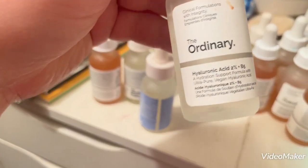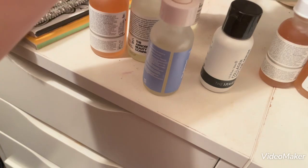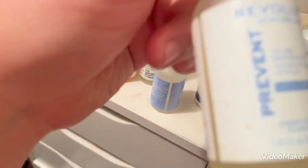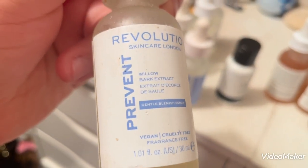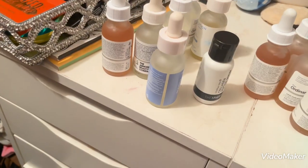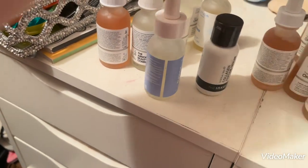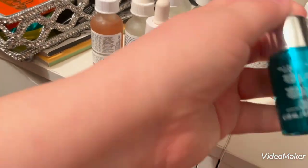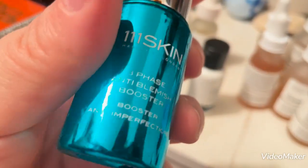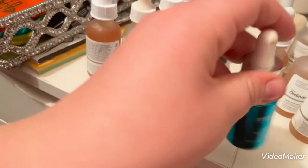Here's another Hyaluronic Acid serum, and the Inkey List Collagen and Peptide Serum that I really enjoy. There's also a Revolution Beauty Prevent Willow Bark Extract Serum, then another Lactic Acid, and I have this 111Skin 3-Phase Anti-Blemish Booster.